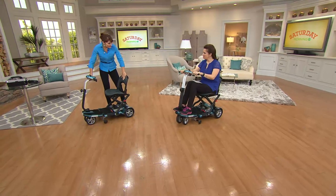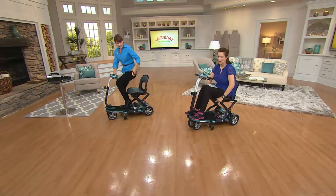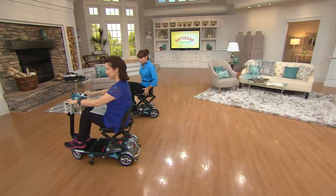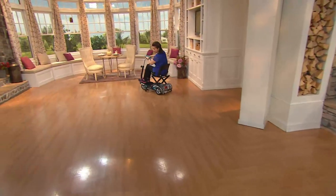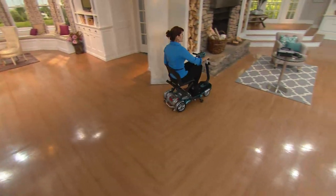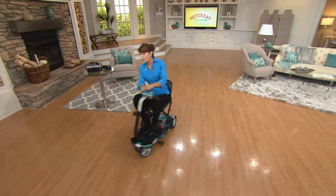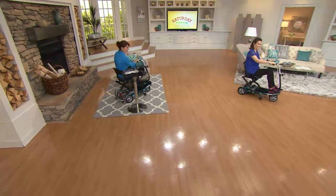The seats are padded and comfy. What I like is that you don't have armrests that confine you and make you feel packed in. You're comfortable, you're not squeezed in. This will get you into tight spots in the kitchen around the island, or down a hallway where you ordinarily wouldn't fit with a wheelchair.